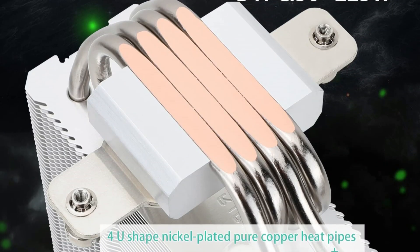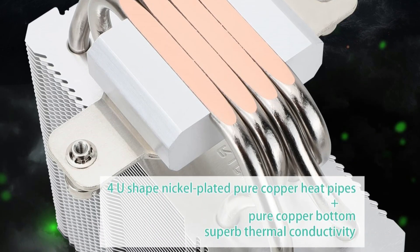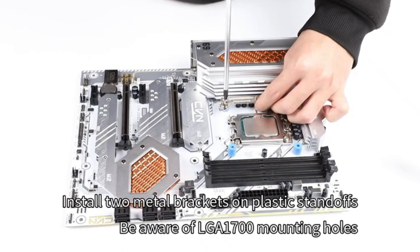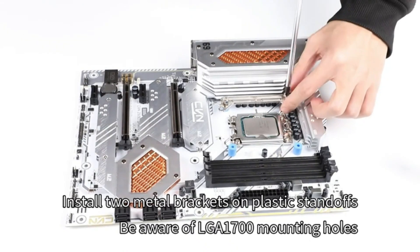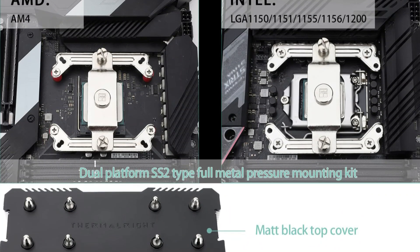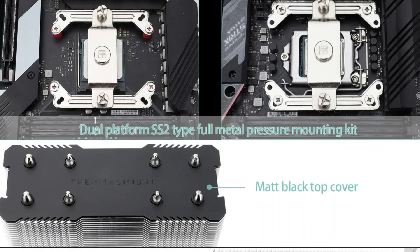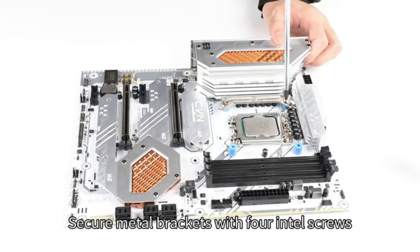The TLC 12C PWM fan operates quietly, delivering 66.17 CFM airflow at just 25.6 dB. Installation is straightforward, though we recommend watching tutorials for best results. Overall, this cooler offers excellent performance and value, garnering positive feedback from users, especially for its quiet operation and effective cooling.